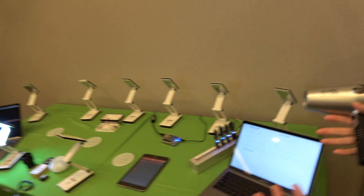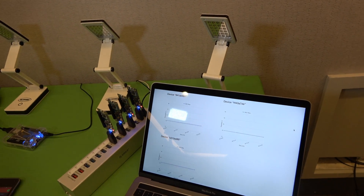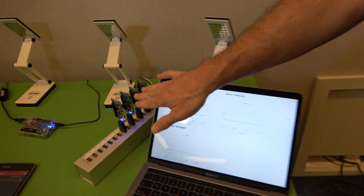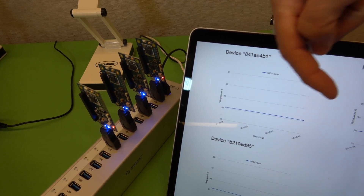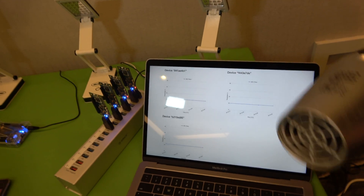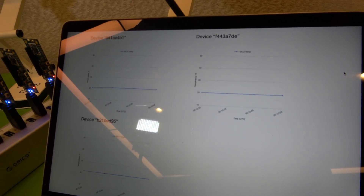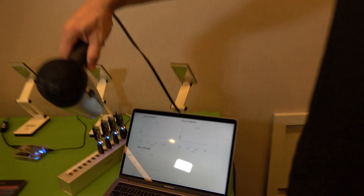We actually want to show that the data is live. So using this hairdryer, we can actually heat up the processor, which will then change the temperature of the devices and send that up to the cloud. We're sending data about every two seconds.